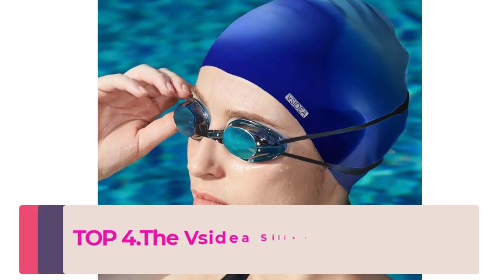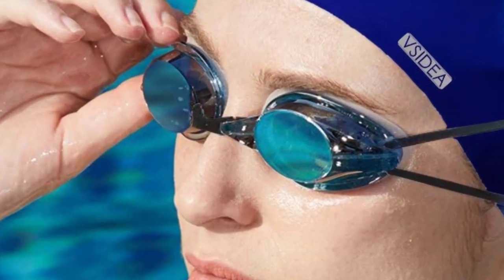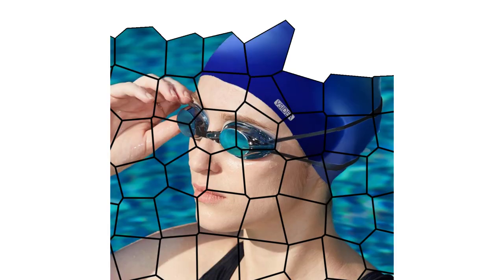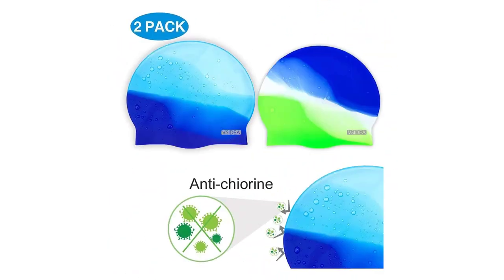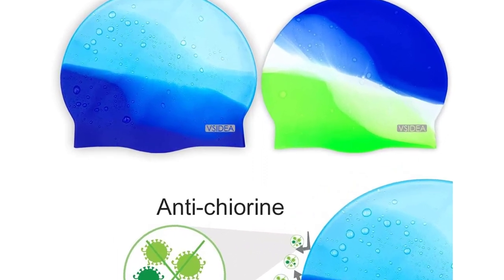Top 4: The Cydia Silicone Swim Caps come in a convenient two-pack and are designed to provide a comfortable and durable swim cap solution for both men and women. The caps are made from high-quality silicone that is both stretchy and durable, providing a snug fit that stays in place during your swim. Available in a variety of colors and suitable for both short and long hair, the elastomeric design ensures a secure fit and the soft silicone material provides a comfortable and non-restrictive feel.